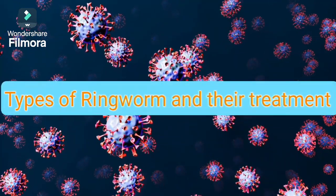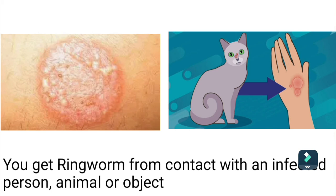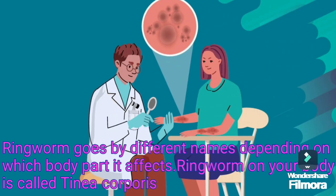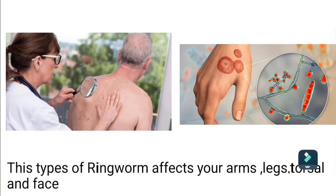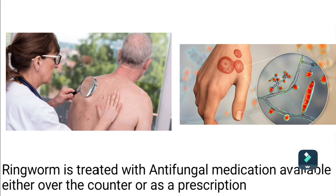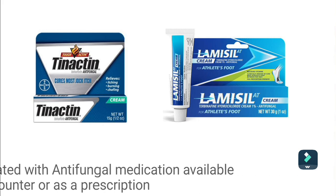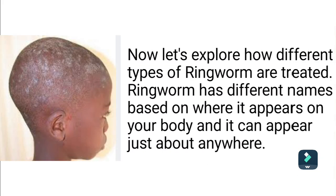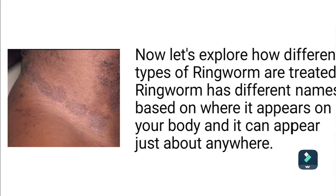Types of ringworm under treatment. You get ringworm from contact with an infected person, animal, or object. Ringworm goes by different names depending on which body parts it affects. Ringworm on your body is called tinea corporis, which affects your arms, legs, torso, and face. Ringworm is treated with antifungal medication available either over-the-counter or by prescription. Let's explore how different types of ringworm are treated.